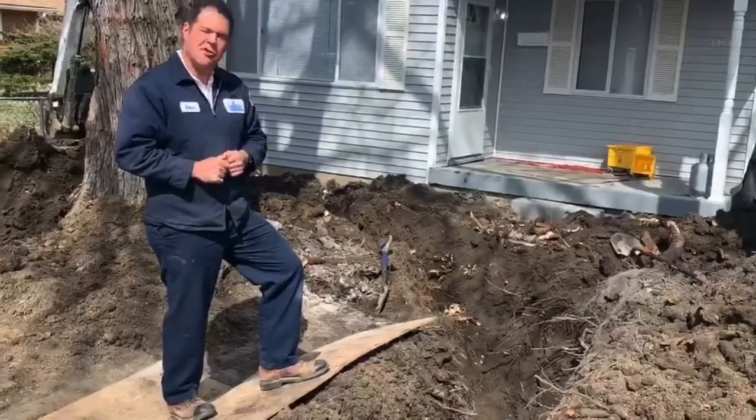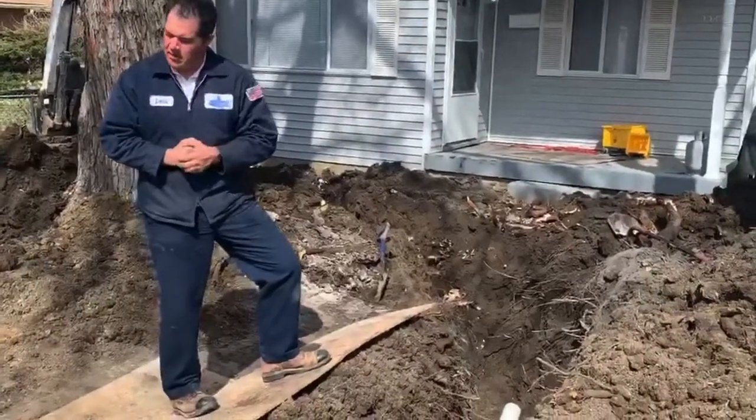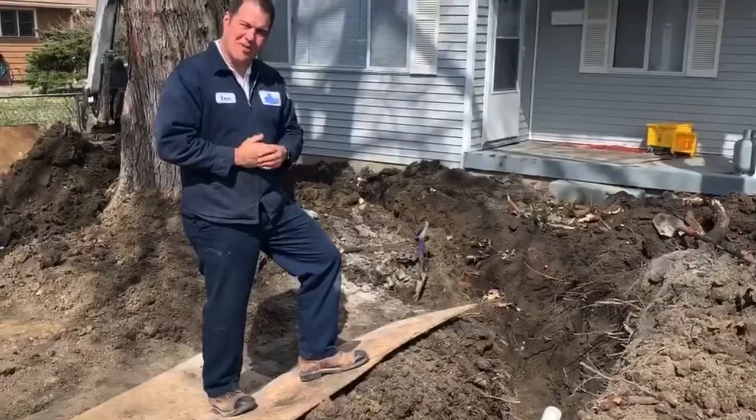Or under an existing tree that you're wanting to try to save, because I know there's a lot of additional expense with having to remove a tree. But once again, Lance out here on site with LD Smith Plumbing — thanks for watching, have a great day.